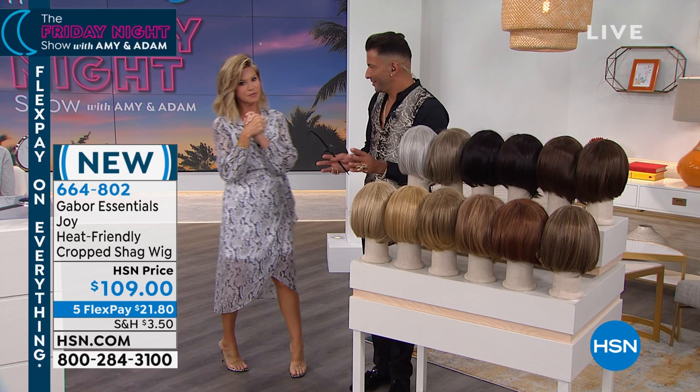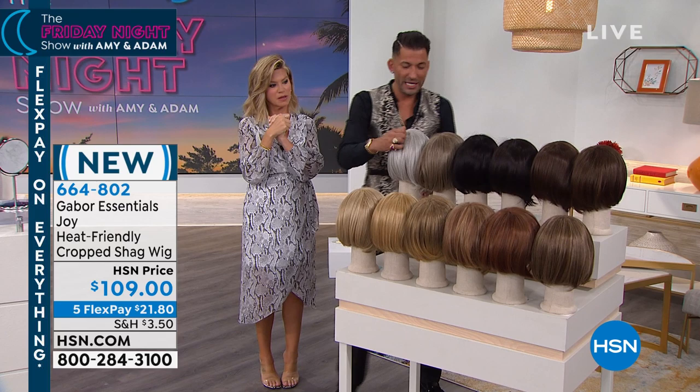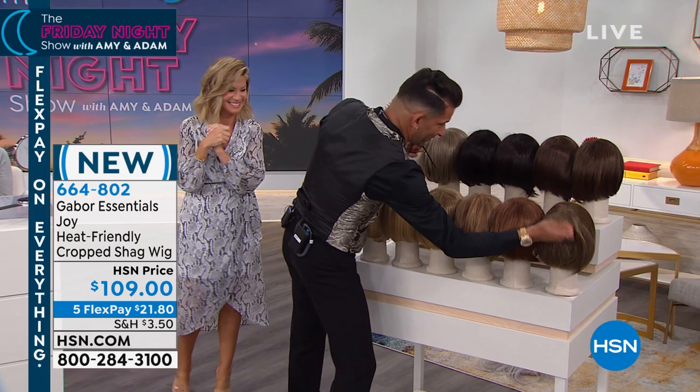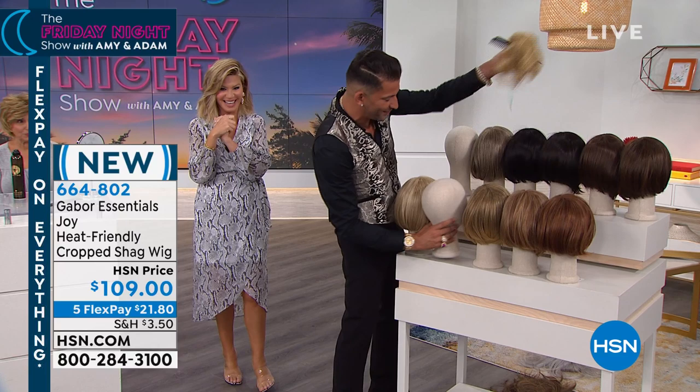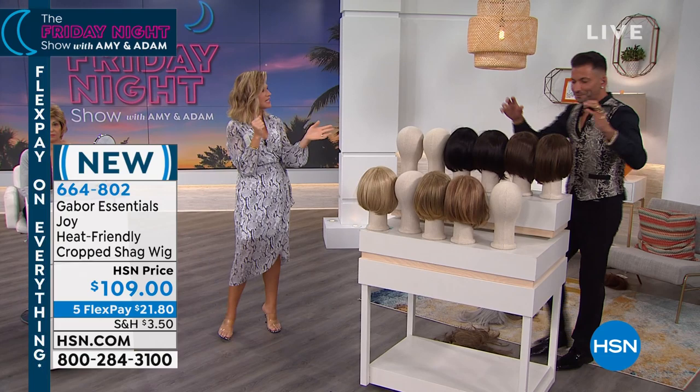We sold out of five colors. Light gray's gone. Brown blonde is gone. Dark blonde is gone. Brown gray is gone. And medium red. So let me show you what's nice about the other colors. We're going to have to set those back up when we move to Joy. So when you look at the light red, I want to take a look at this real quick.